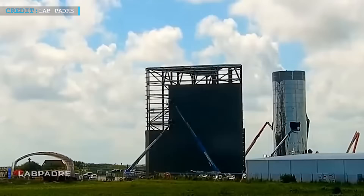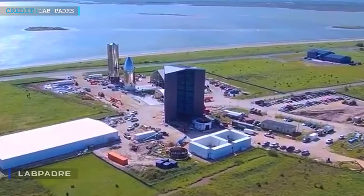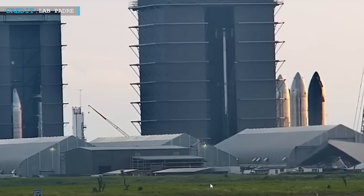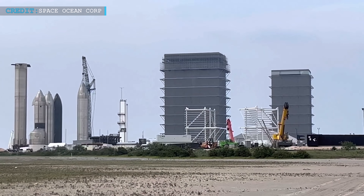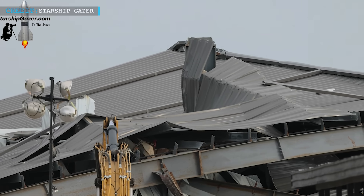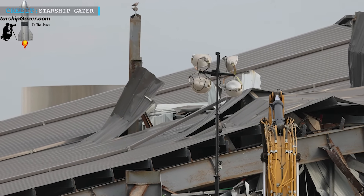As time progressed, the low bay was repurposed to serve as storage and workspace for nose cones. But with the introduction of taller structures, the low bay became redundant, as these new structures now provide ample space for nose cone activities. Acknowledging the changing requirements, SpaceX has planned to replace the low bay with an advanced facility known as the Star Factory.